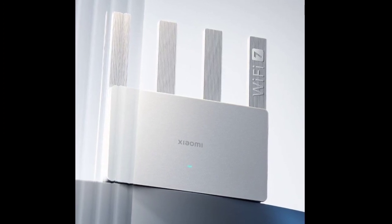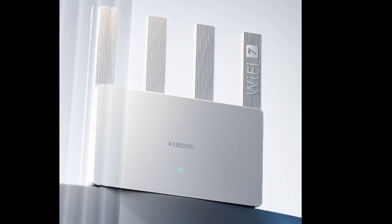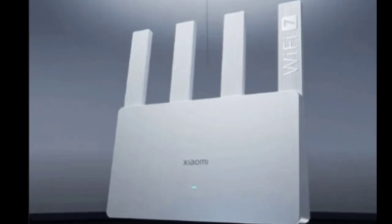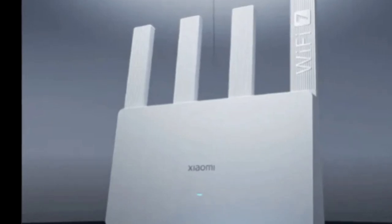Connectivity-wise, the Xiaomi Wi-Fi 7 router includes one 2.5G network port and three gigabit network ports, supporting full 2000M broadband. It also offers dual broadband access and dual LAN aggregation.